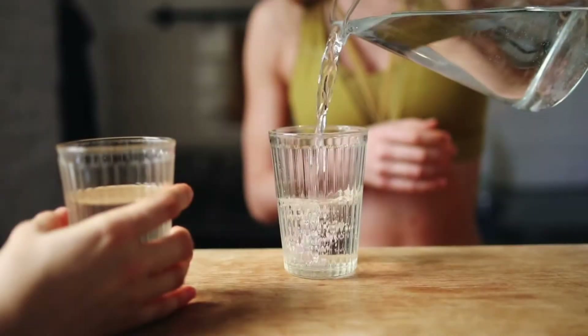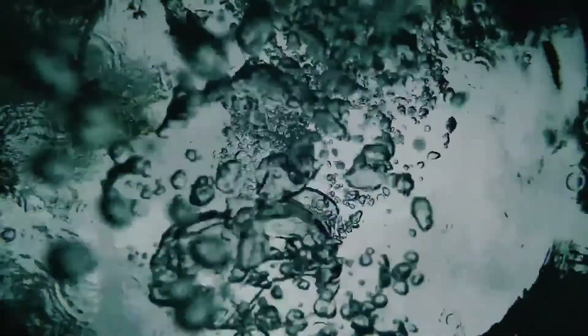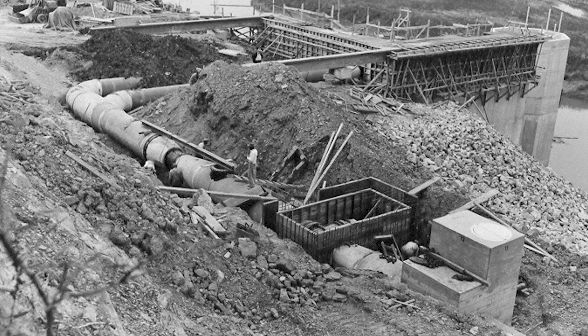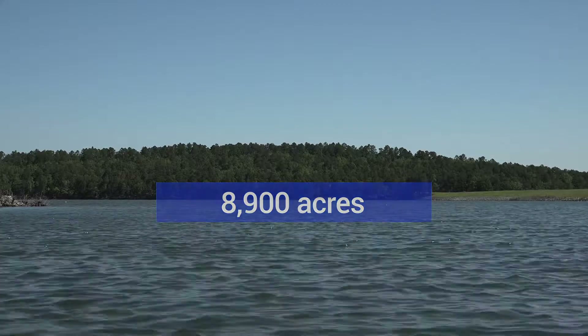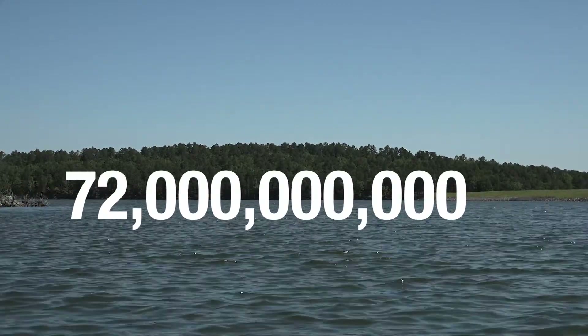You may know that Little Rock has some of the best drinking water in the country. Do you know where the water comes from? In the mid-1950s, Little Rock Municipal Water Works began construction of Lake Maumelle. Contractors cleared and built a dam across the Maumelle River. The lake that was formed has 8,900 acres of surface area and when full holds 72 billion gallons of water.